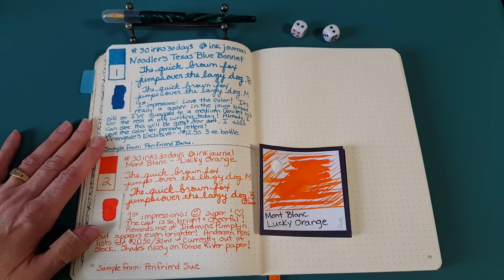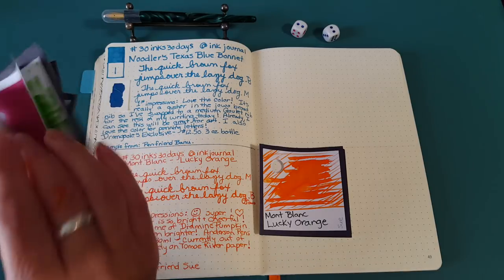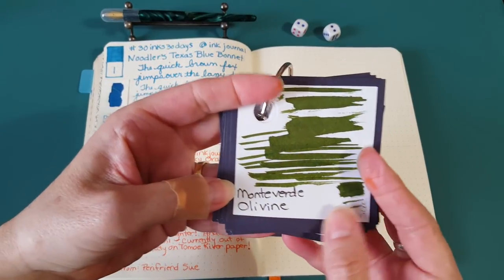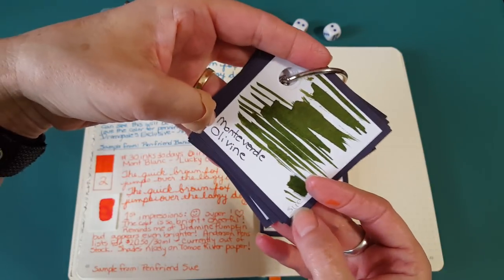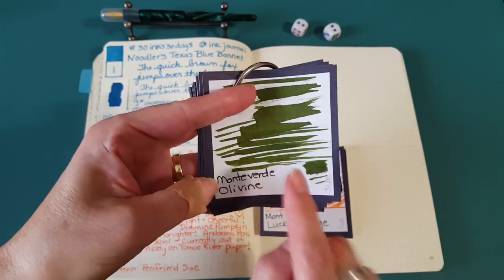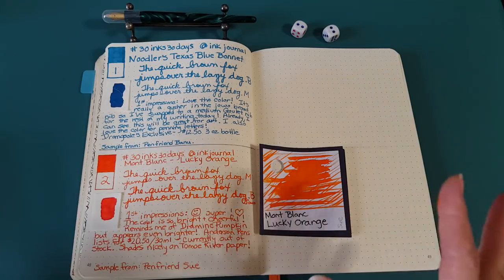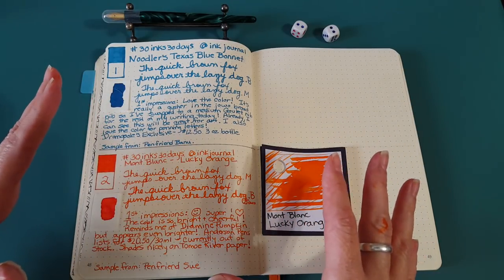I'm going to write with it for the rest of the day, and we'll have another color tomorrow. Tomorrow we're going into a whole different group — it'll be Monteverde Olivine, which was also sent to me by pen friend Sue. I'm finally getting to try some of these I've wanted to try for so long, but have been sidetracked with other reviews and projects.